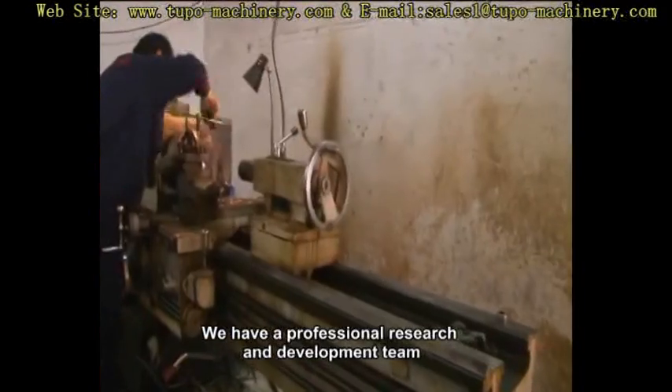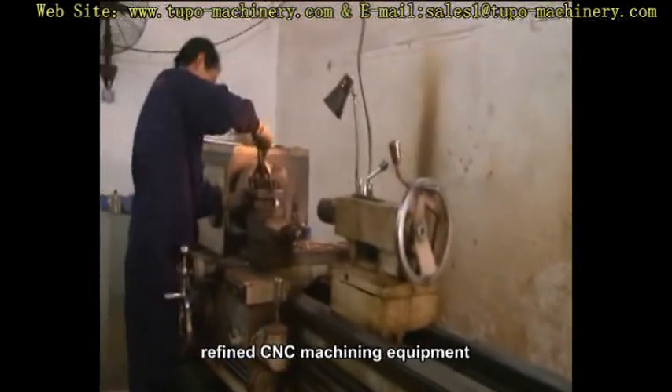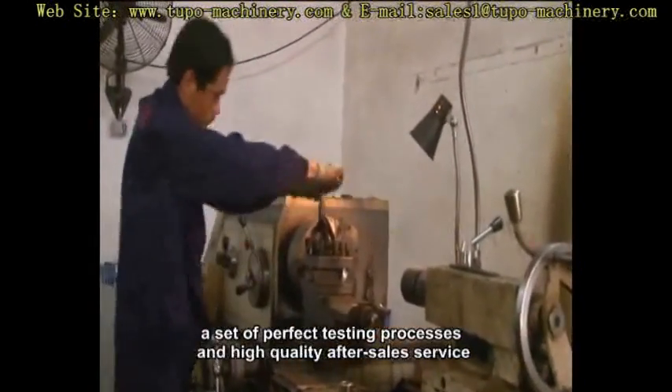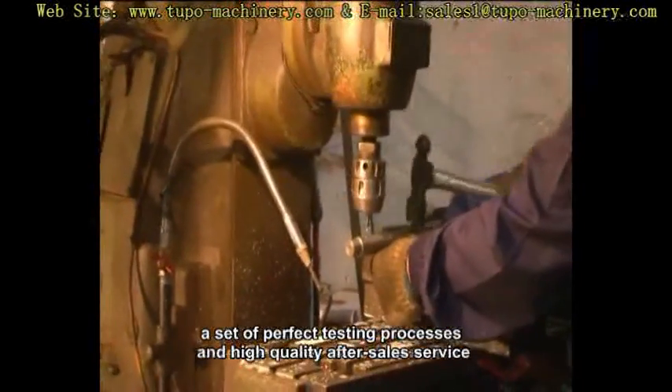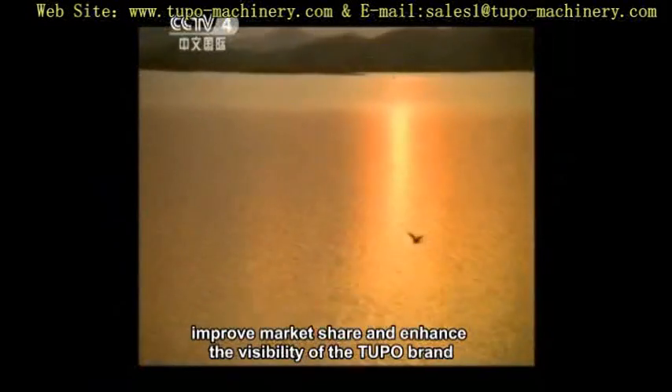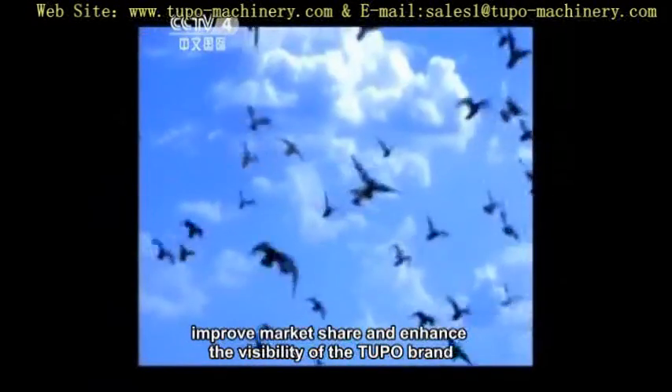We have a professional research and development team, refined CNC machining equipment, a set of perfect testing processes, and high quality after-sales service to ensure our products' quality, improve market share, and enhance the visibility of the Tupou brand.